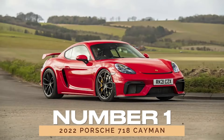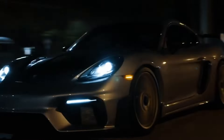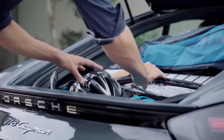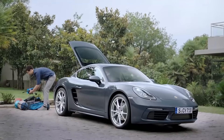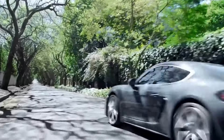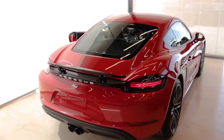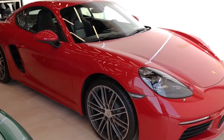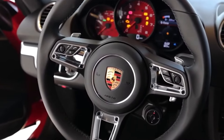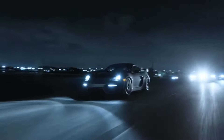Number 1: 2022 Porsche 718 Cayman. Sleek, stylish, and boasting a performance that'll leave you breathless, this beauty is more than just a pretty face. With around 16 cubic feet of cargo space, it defies the odds of practicality for a sports car, making it a versatile choice for everyday use. According to consumer and expert reviews, the 2022 Cayman earns its stripes with a solid build quality and respectable dependability. So, if you're in the market for a thrilling ride that doesn't compromise on reliability, the 718 Cayman might just be your perfect match.